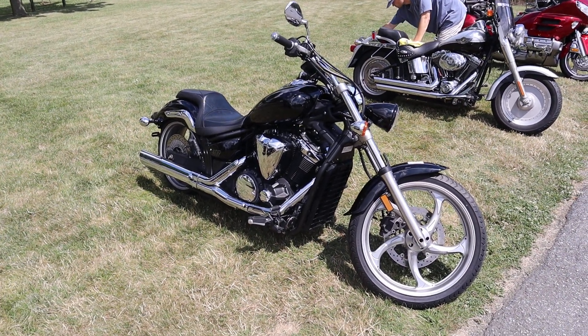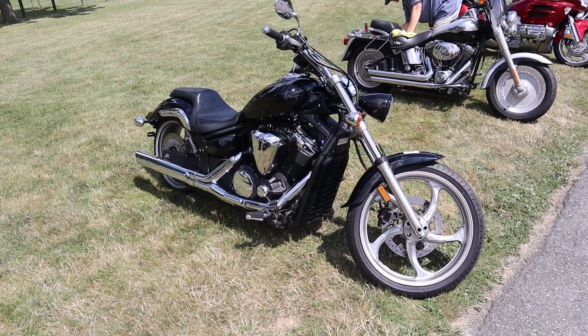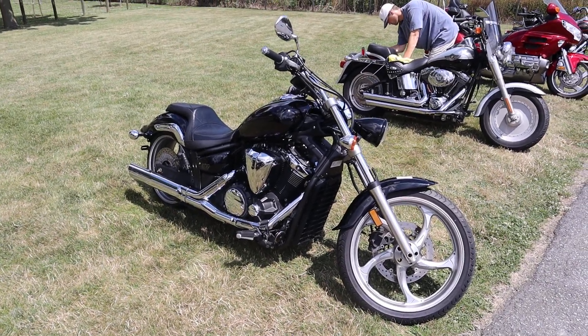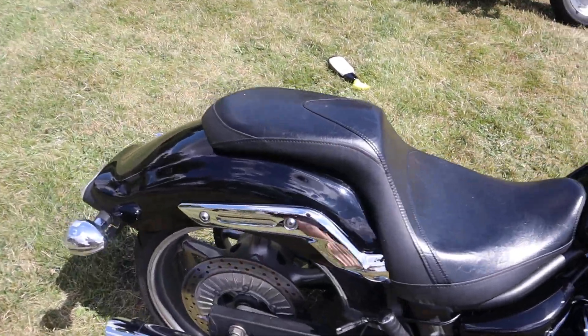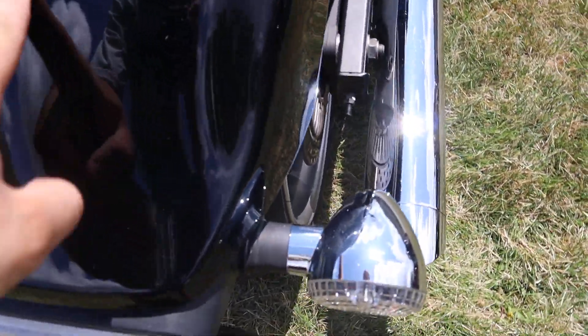What's up guys, Caleb here from SRKCycles.com and you're looking at a 2012 Yamaha Stryker. Guys, this bike is gorgeous — I love the Stryker, it's the coolest looking bike. They're rare at 1300cc.